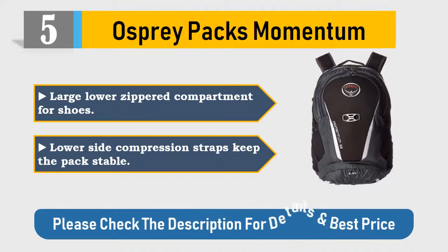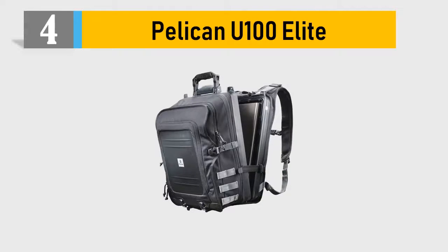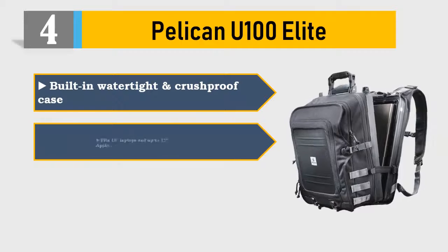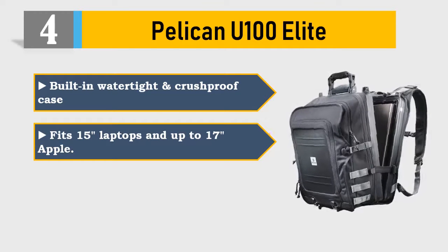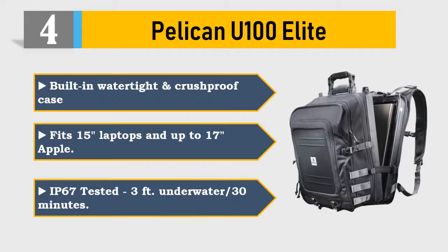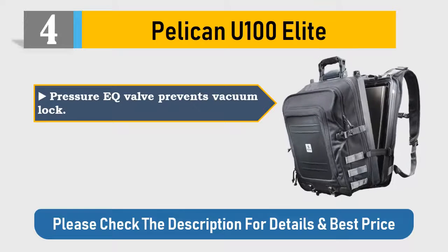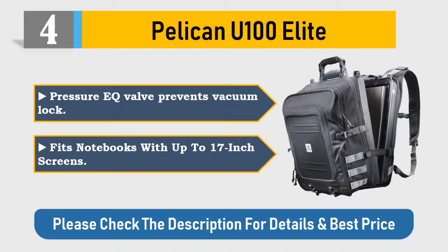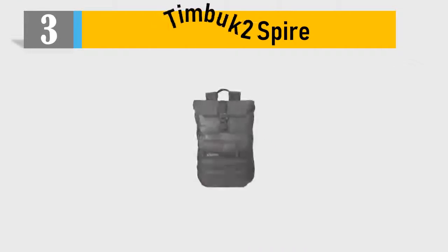Please check the description for details and best price. Number 4: Pelican U100 Elite. Built-in watertight and crush-proof case fits 15-inch laptops and up to 17-inch Apple devices. IP67 tested — 3 feet underwater for 30 minutes. Pressure EQ valve prevents vacuum lock. Fits notebooks with up to 17-inch screens. Please check the description for details and best price.